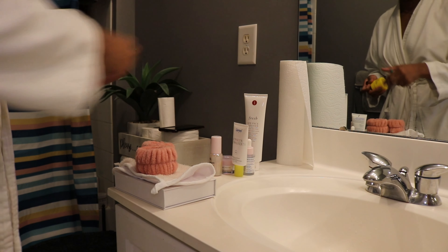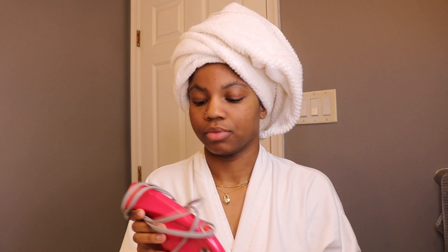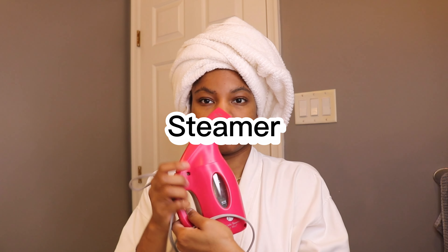Usually when I start my skincare I like to put everything out on the sink so I don't feel like looking for anything — I just want to grab and use it. I like to wash my face after I take a shower because it's more intimate and I get to really clean my face.